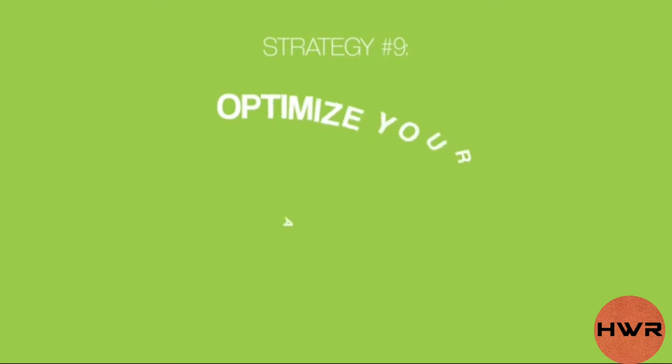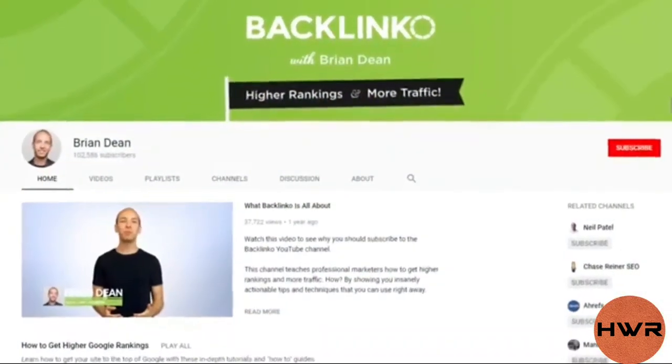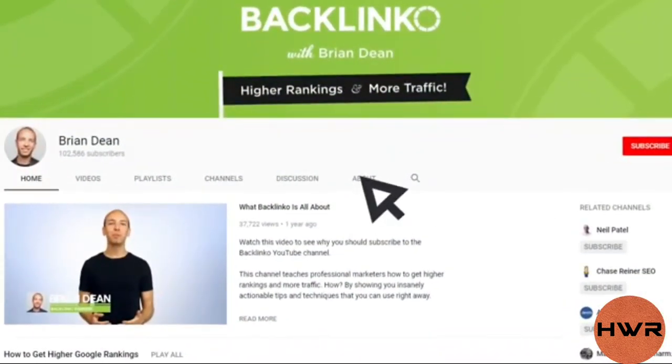And now it's time for our last tip to help you get more subscribers on YouTube: optimize your about tab. Most people sleep on their channel's about tab, but your channel's about section is where a lot of people go to learn more about you. So if you write a compelling description here, you can turn those people into subscribers.